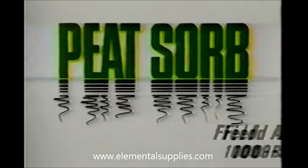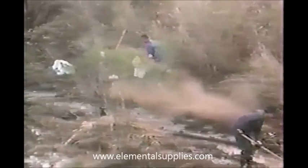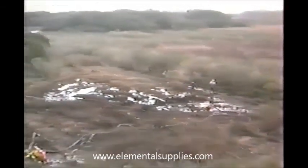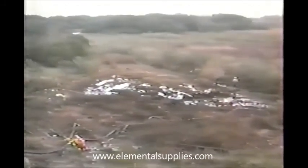Our Pete Sorb crew responded to this 1,000 barrel oil spill. The initial standard approach was to form a containment dike around the spill with Pete Sorb, thereby preventing any leaching beyond the containment area. Using conventional pumping procedures, 400 barrels of crude oil are extracted, still remaining with 600 barrels of paraffin containing 15% oil.